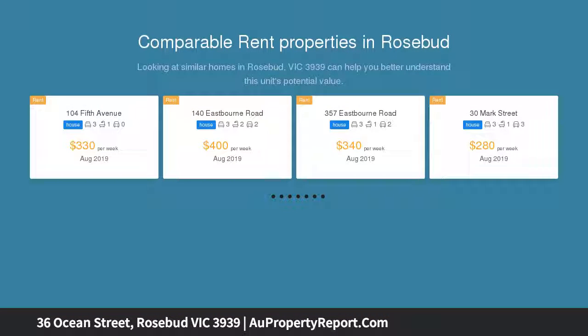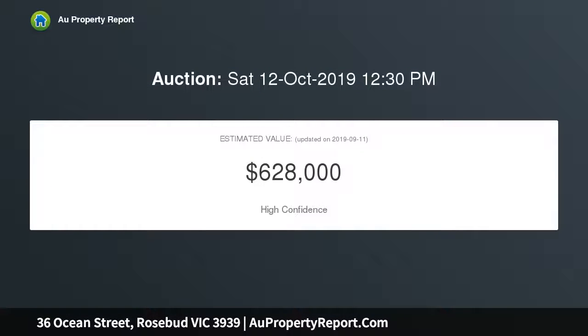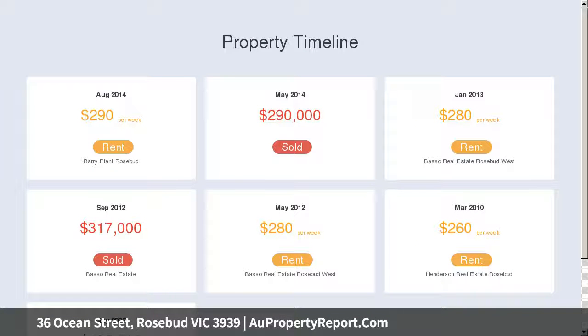Features three large re-carpeted bedrooms, a fully equipped modern kitchen with 900 millimetre oven and dishwasher, and a modern renovated bathroom with separate toilet. Painted, re-carpeted and featuring polished floorboards, serviced by reverse cycle heating and cooling, and a lock-up garage.